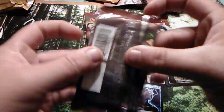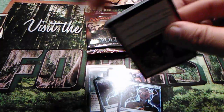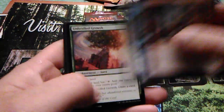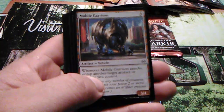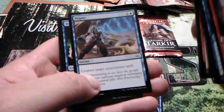Maybe if I can get a Fatal Push that would be nice, but I'm not that lucky. Let's see what we got here. Oh, this is Aether Revolt — one of my favorite sets of all time. I actually like the artifact vehicles, I thought they were really good. They add a little spice to it.